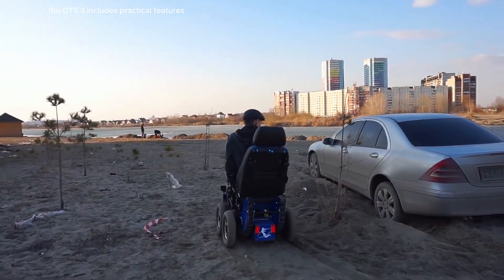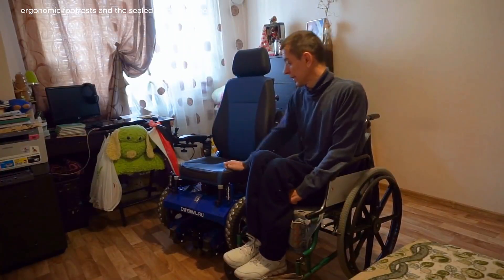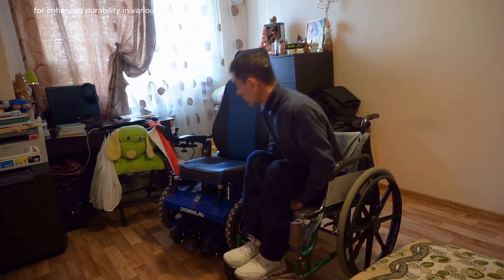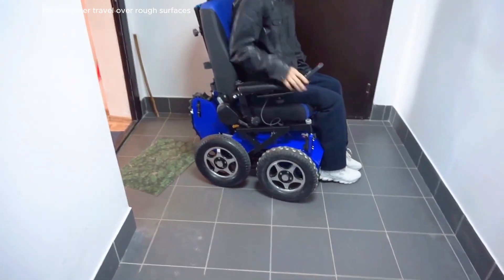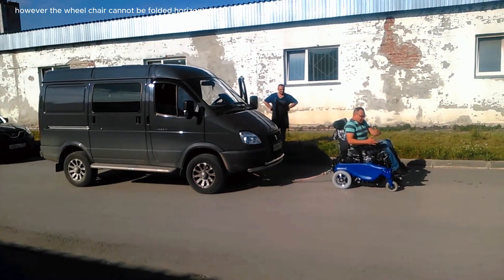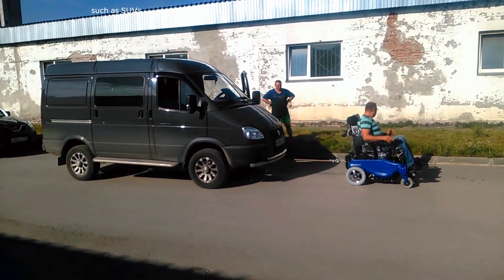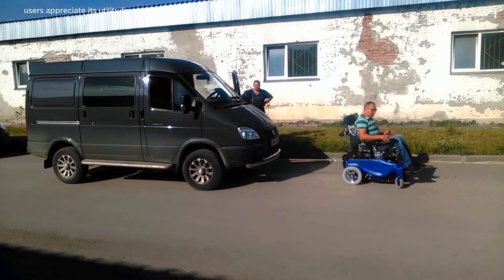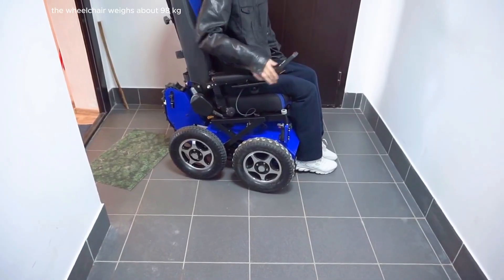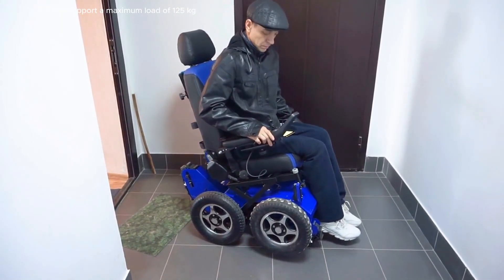The GTS-3 includes practical features like front and rear LED lights, ergonomic footrests, and a sealed electronics box for enhanced durability. It also has pneumatic wheels for smoother travel over rough surfaces. However, the wheelchair cannot be folded horizontally, so it requires transportation in larger vehicles such as SUVs. Users appreciate its utility for urban environments, although it is less effective on sandy surfaces. The wheelchair weighs about 98 kg and can support a maximum load of 125 kg.